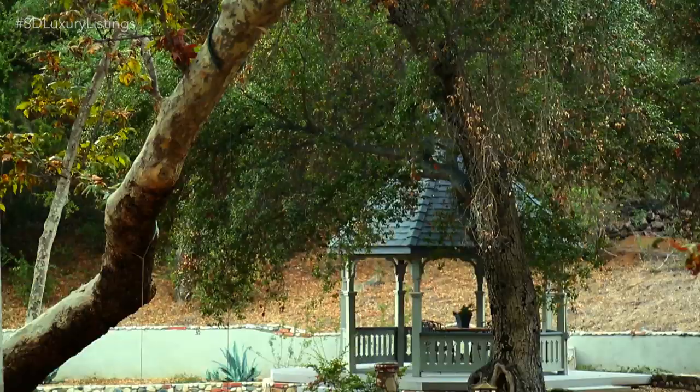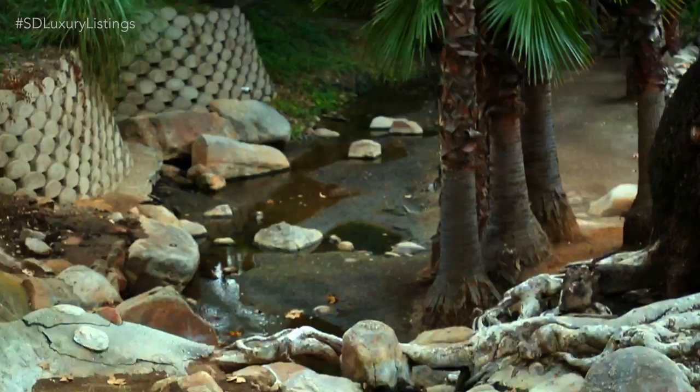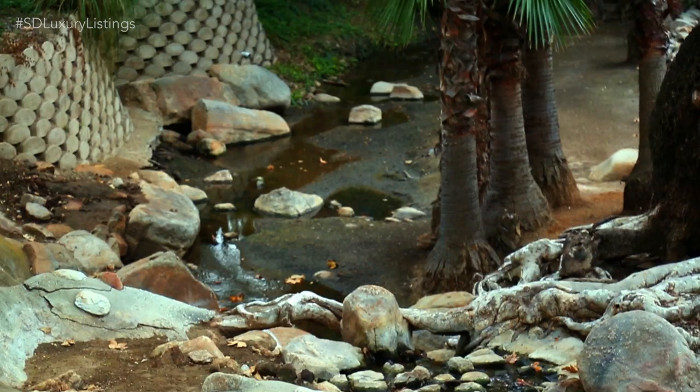I don't know Ty, what else do you need? The level of detail inside the property — it looks like they spent the same amount of time out here in the backyard. Now that we've seen the home, what's better than checking out the property and surrounding community than jumping in a helicopter? I thought you'd never ask.